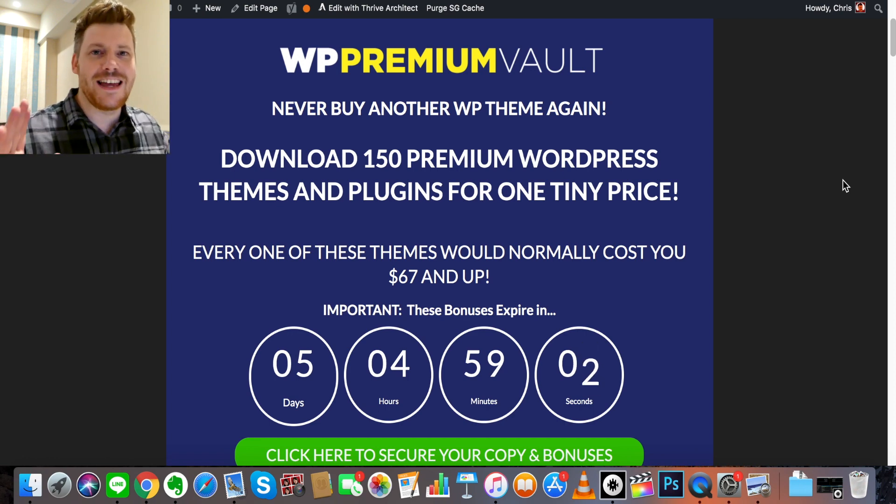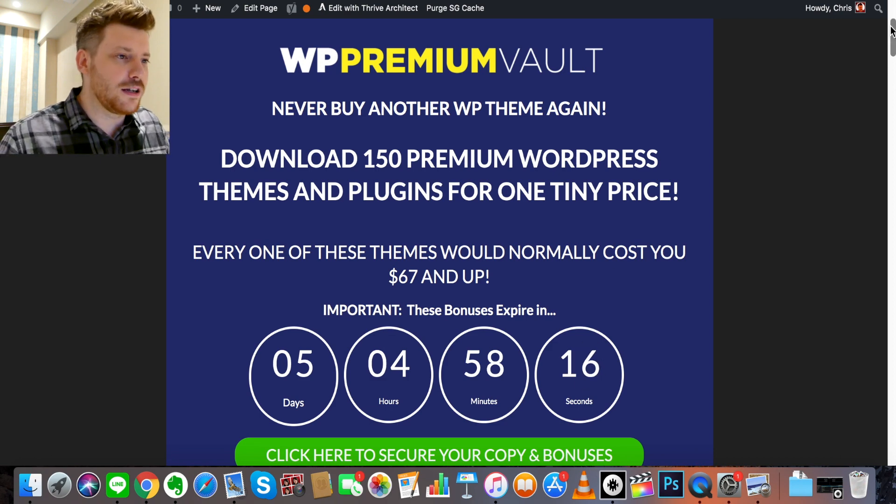This is going to be a quick video. The product is basically a library of 100 themes and 50 plugins. As usual, I've thrown in five deluxe bonus products to supplement WordPress Premium Vault. When I supply bonus products, I look at the product I'm reviewing and ask: what could make this better, and what holes can I plug with products I'm able to source?